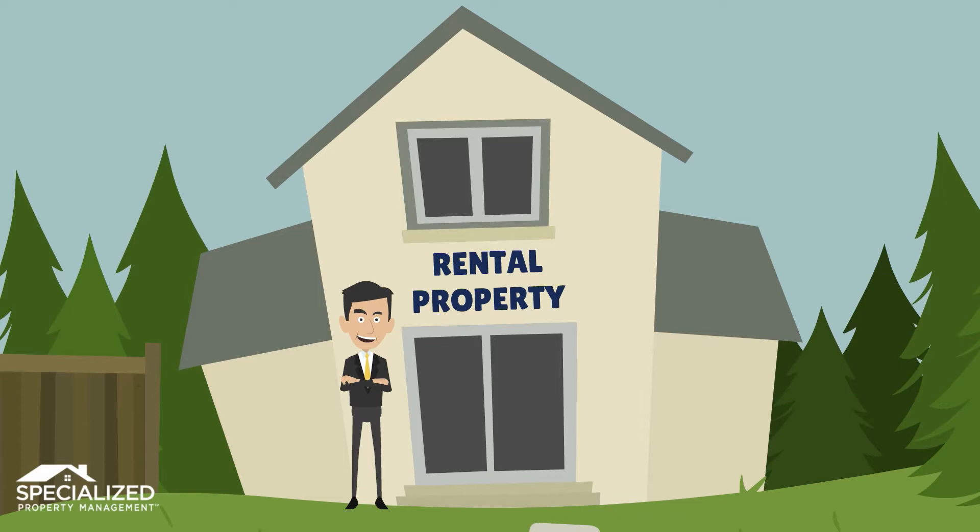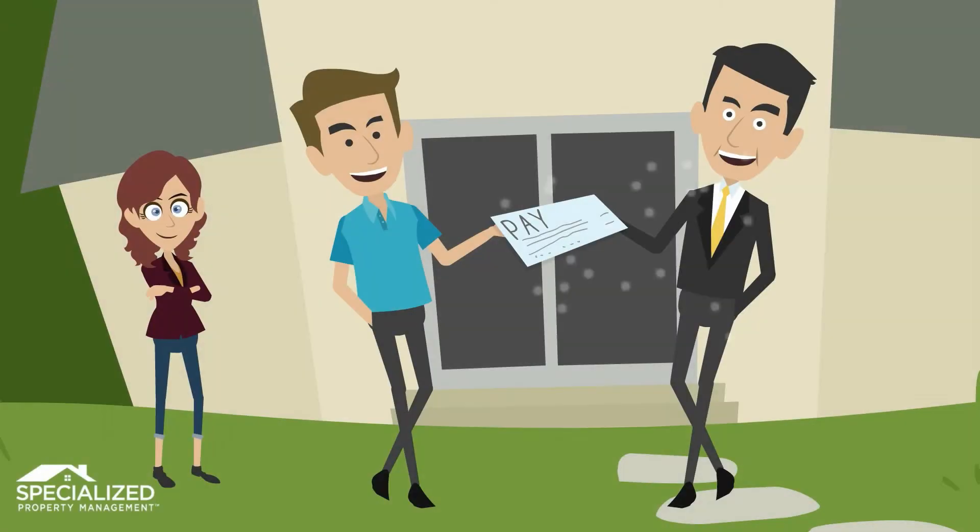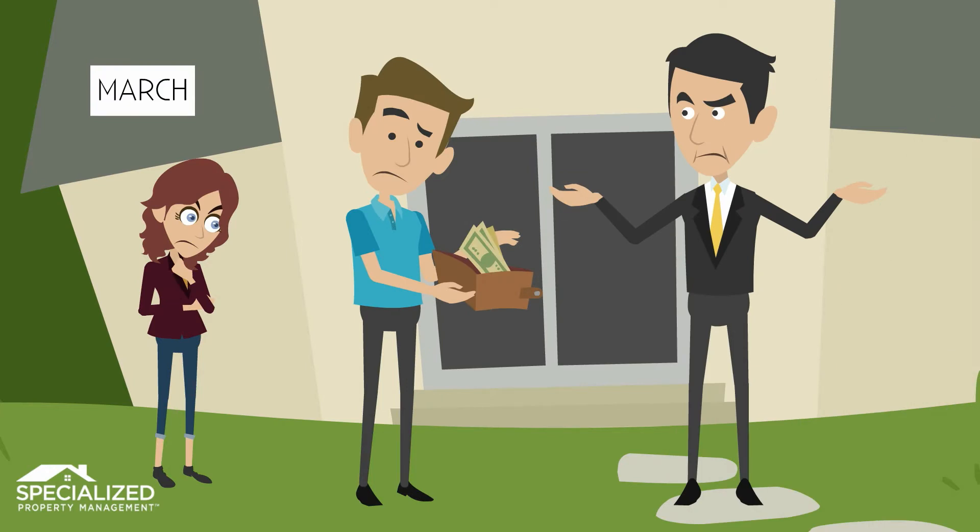When you own rental property, it all comes down to rent. You need it paid, and you need it paid on time. Easy, right? You get the check on the first, it clears, voila! It doesn't take long to learn it's not that simple.